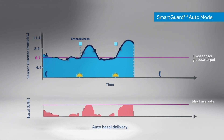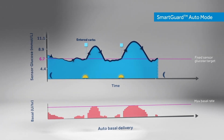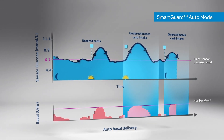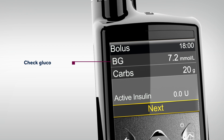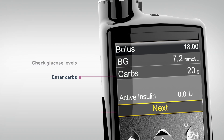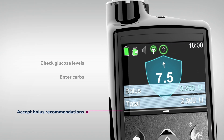SmartGuard can also take the stress out of mealtime. The AutoBasal can adjust insulin delivery to compensate for reasonable under or overestimation of carb intake, allowing for better glucose control without having to count carbs so perfectly. For meals, patients simply need to check glucose levels, enter carbs and accept bolus recommendations as calculated by the system.